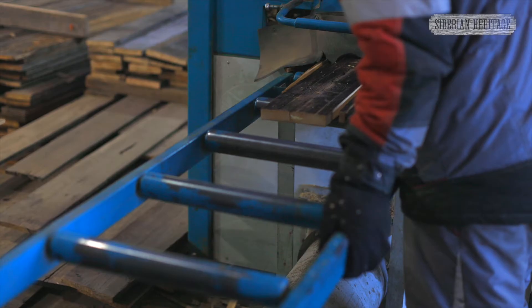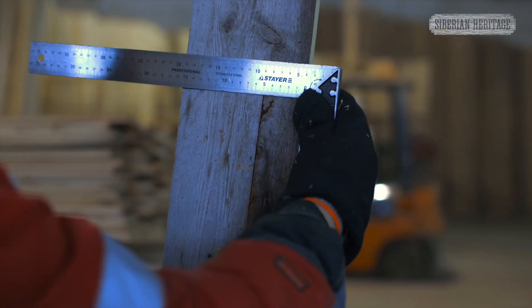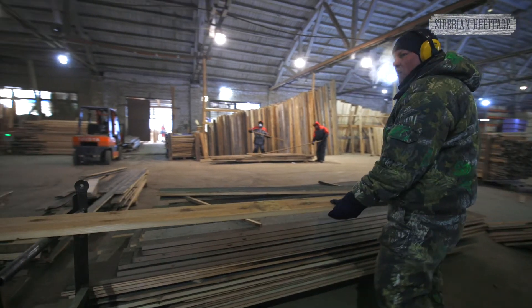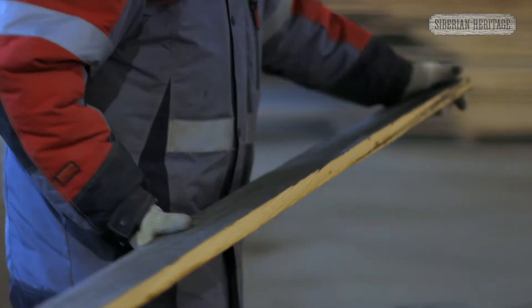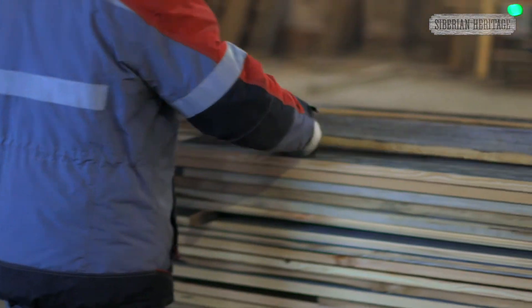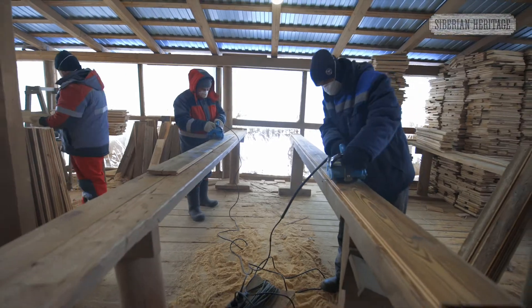After sorting, the board is calibrated according to thickness and profiled if necessary. Now the material, hardened over the years, is ready to shine again with a rich palette of tones. In order to do this, we manually brush each board or leave the original silvery surface.